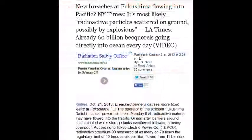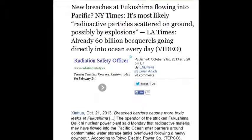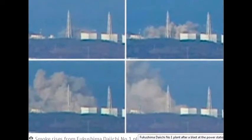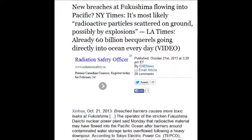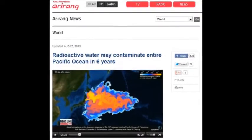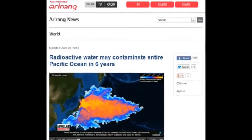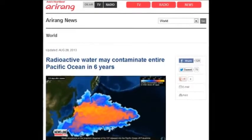New breaches at Fukushima flowing into the Pacific. The New York Times reports radioactive particles most likely scattered underground, possibly by explosion, October 21st, 2013. The LA Times also reported 60 billion becquerels going directly into the ocean every day. If you spread that over your community in just one day, you couldn't live there until the end of time.